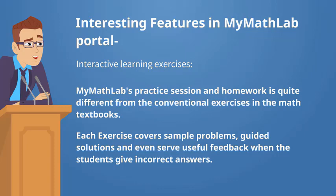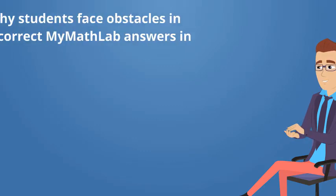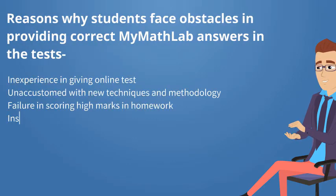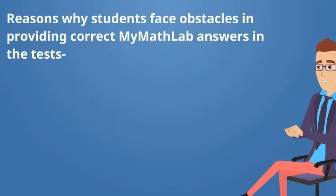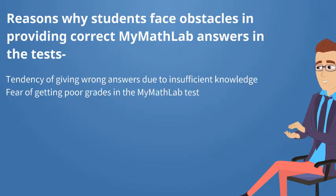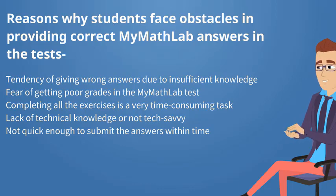Reasons why students face obstacles in providing correct MyMathLab answers in the tests: inexperience in giving online tests; unaccustomed with new techniques and methodology; failure in scoring high marks in homework; insufficient resources and information on the internet; lack of guidance from university professors; tendency of giving wrong answers due to insufficient knowledge; fear of getting poor grades in the MyMathLab test; completing all the exercises is a very time-consuming task; lack of technical knowledge or not being tech savvy; not quick enough to submit the answers within time.